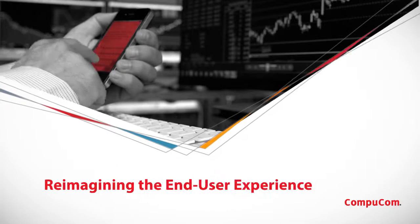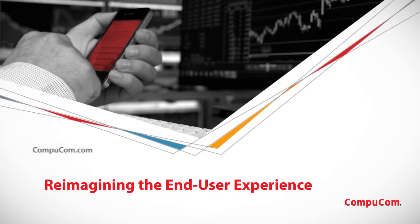CompuCom can help you reimagine the end-user experience. Here's where to learn more.